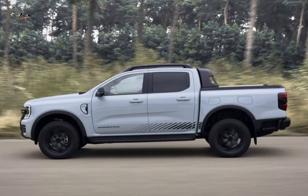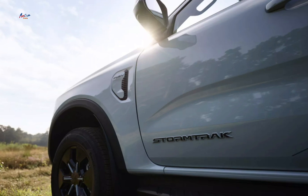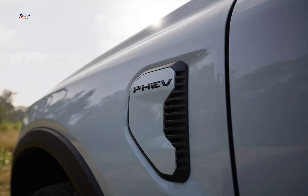Advantages: reduced emissions — the Ranger PHEV offers a more environmentally friendly option for those who need a pickup truck. Improved fuel efficiency: the electric motor can assist the petrol engine, leading to better fuel economy.